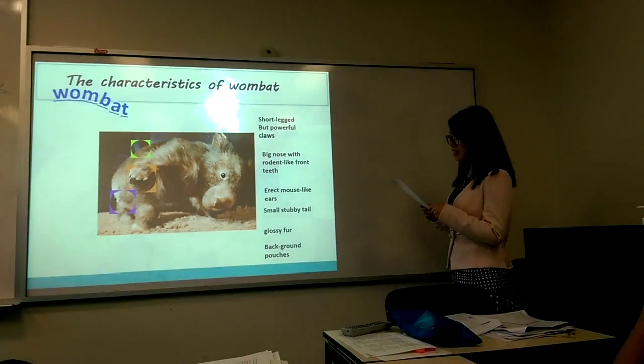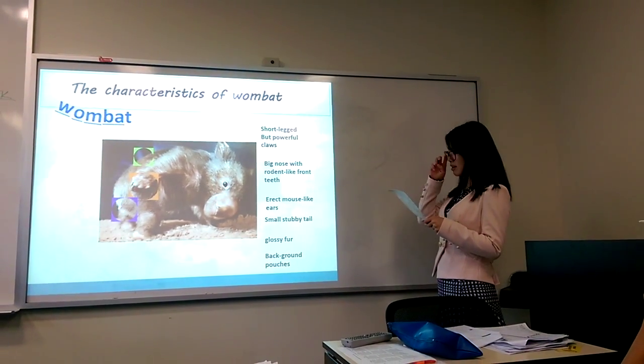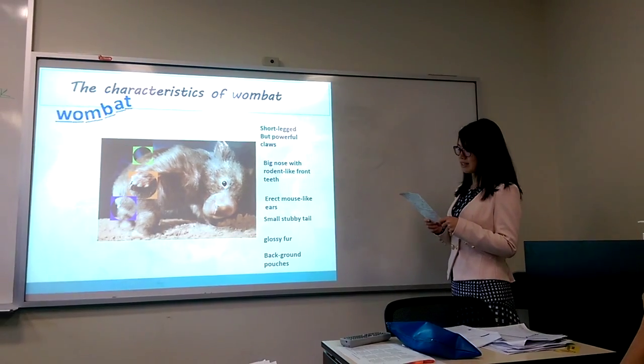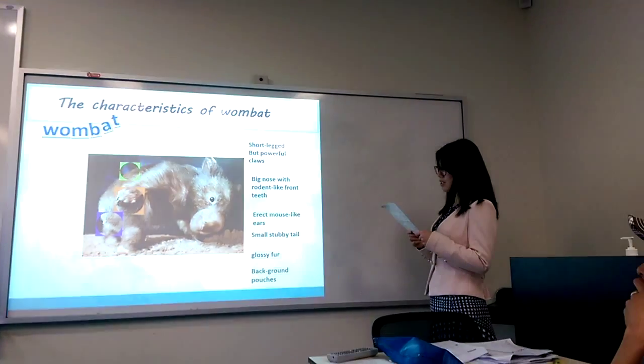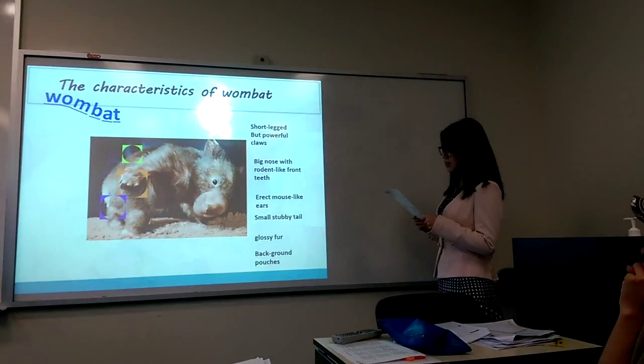They are around 1 meter in length and around 20 to 30 kilograms in weight. If you see one, you will be attracted by its cute appearance.